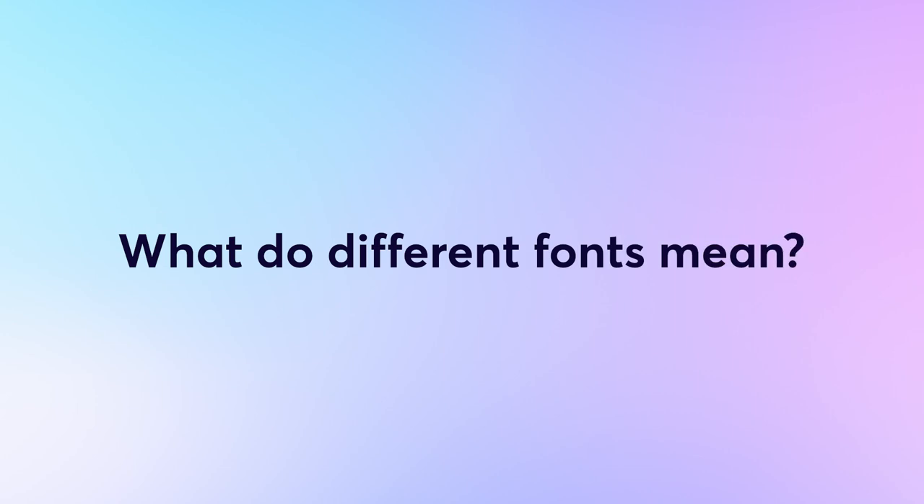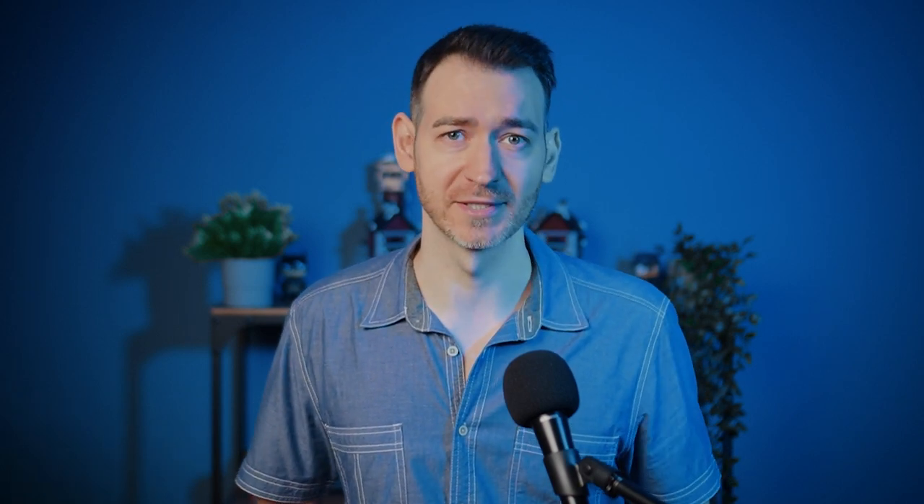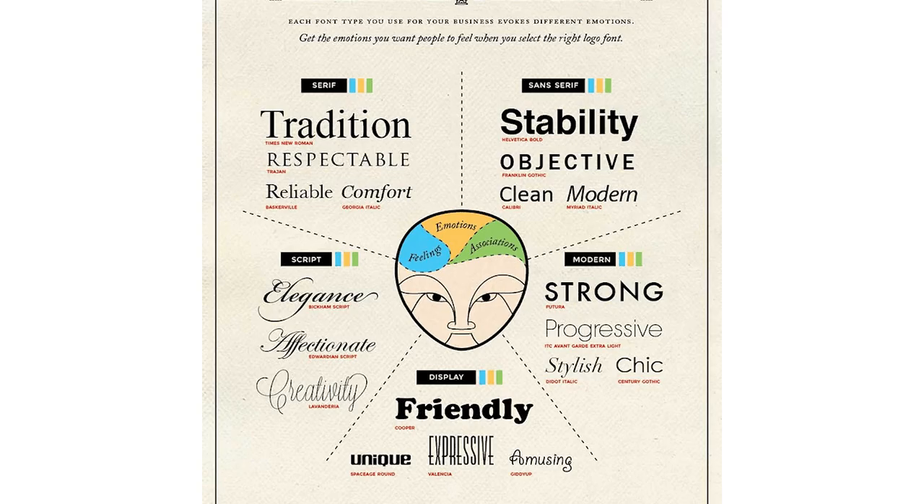So what do different fonts for websites mean? Just as different colors have different emotional and psychological effects, different font designs convey different characteristics. An infographic gives you a clear idea of how different font designs have definite connotations and meanings. It quickly becomes apparent that fonts aren't interchangeable — imagine trying to promote a strong modern brand using an elegant script font, for example.